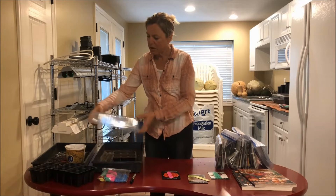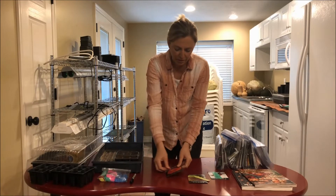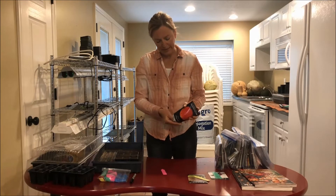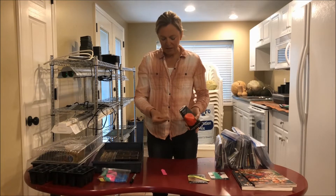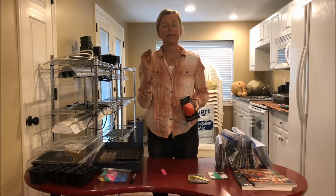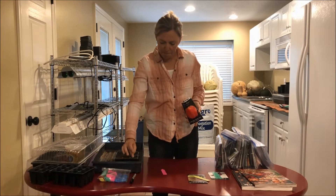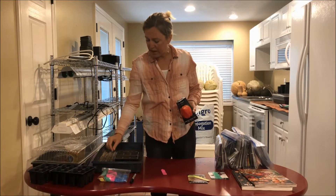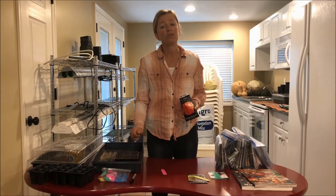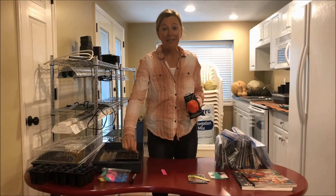Now we're going to talk about how to actually plant a seed. I filled a couple of cells here with some soil and we're going to plant an orange pepper called a horizon pepper. A couple of things to know: first, planting depth. This pepper seed is a tiny little seed. The rule is you go three times the width of the seed for the depth. So with a very tiny seed, I'm barely going to set it in the soil. With tiny seeds I put them in the soil and just sprinkle a tiny bit over the top. You don't want that seed to have to work very hard to emerge, so don't plant it deep.